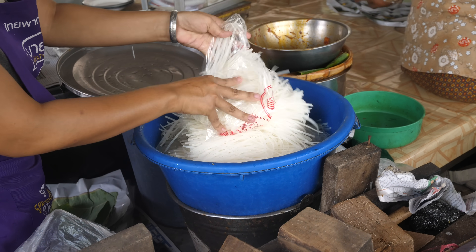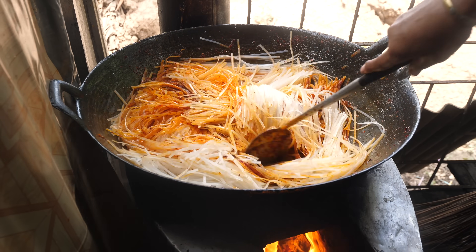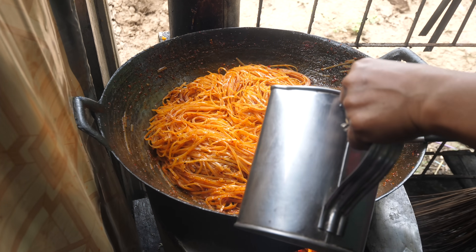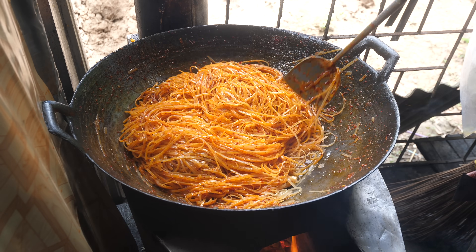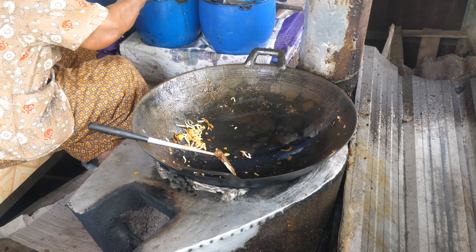The rice noodles are first soaked in water and then fried once. She adds in dry chili as well as hom dang, which are shallots. That just gives the noodles their primer — it prepares them for the real fry, for the real slosh with all of the sauces. Then they go into another pan to be fried again with the eggs, with more sauce, with lard, to give it the final flavor.